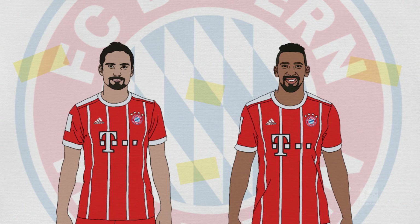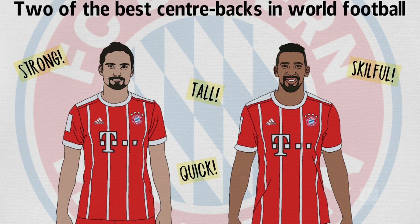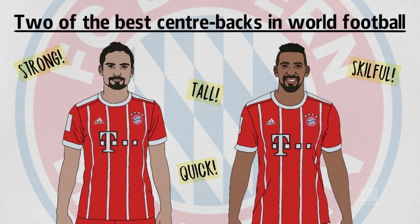Mats Hummels and Jérôme Boateng are Bayern Munich's first choice pairing in central defence. Strong, tall, quick and skilful, they are among the two best centre-backs in world football.